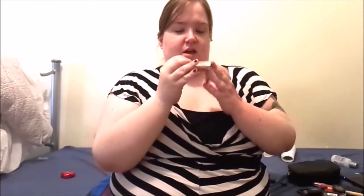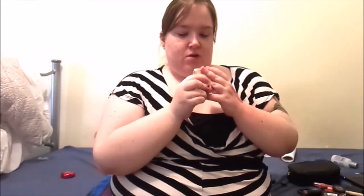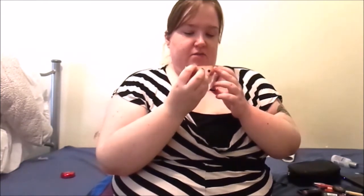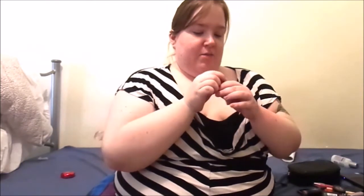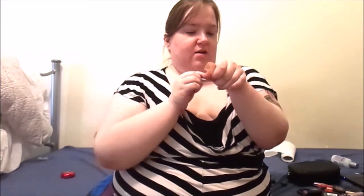This is a Maybelline - I think this is definitely their nude collection - in Honey Beige. Yeah, that is pretty. There's also a similar colour but more of a brown tone.